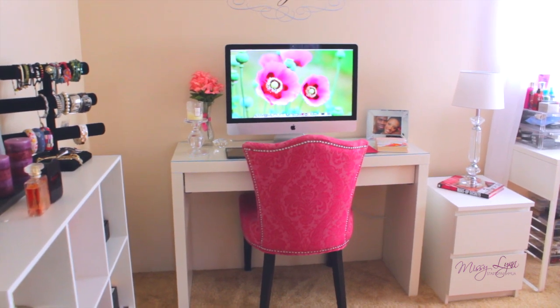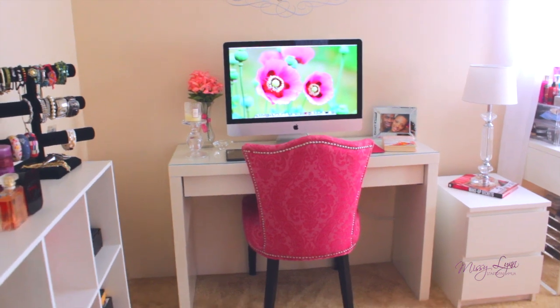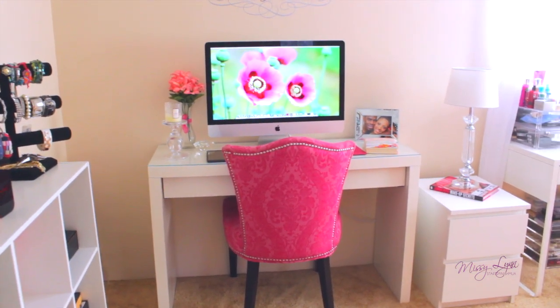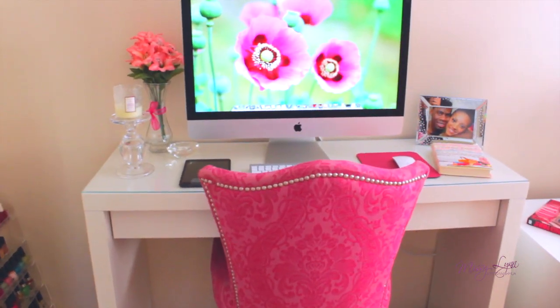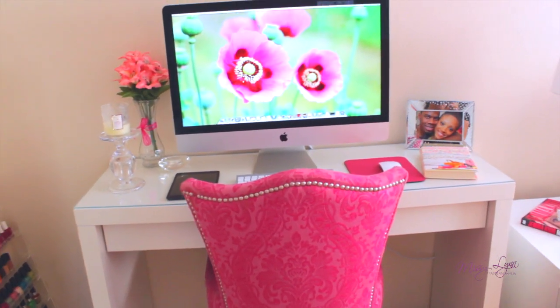Whenever you walk into my beauty room — I'm not doing a room tour today, I'm just showing you guys my desk tour — this is my desk where I edit. Where I edit and where I film is in two different areas.